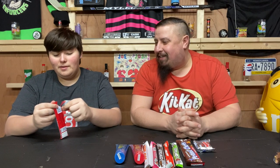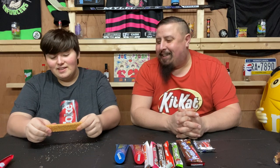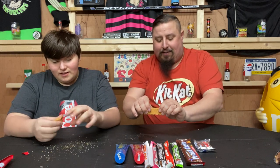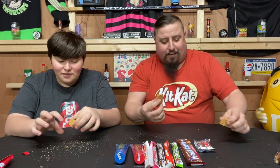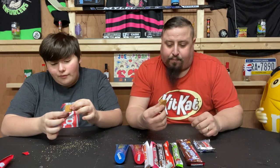Let's do a Zagnut. This is going to blow your mind. I think I remember this. It looks like a Butterfinger, but it's like the inside of a Butterfinger. Not a clean food. I already don't like this that much. The inside is like a Butterfinger?